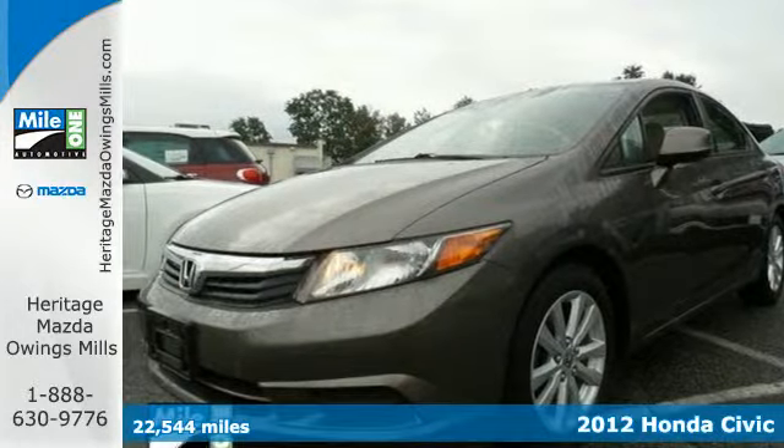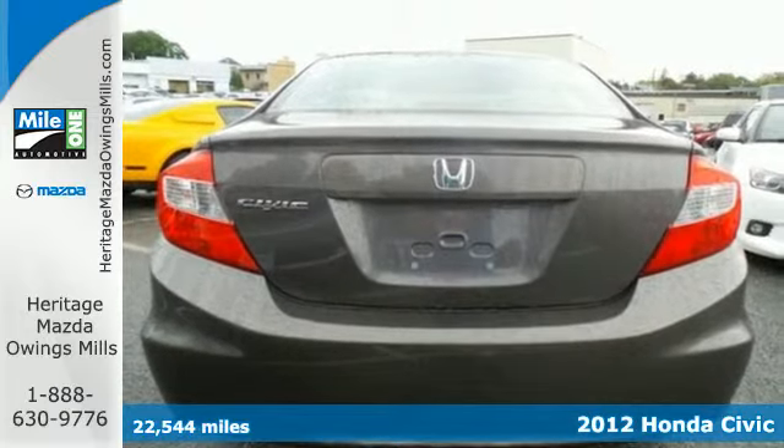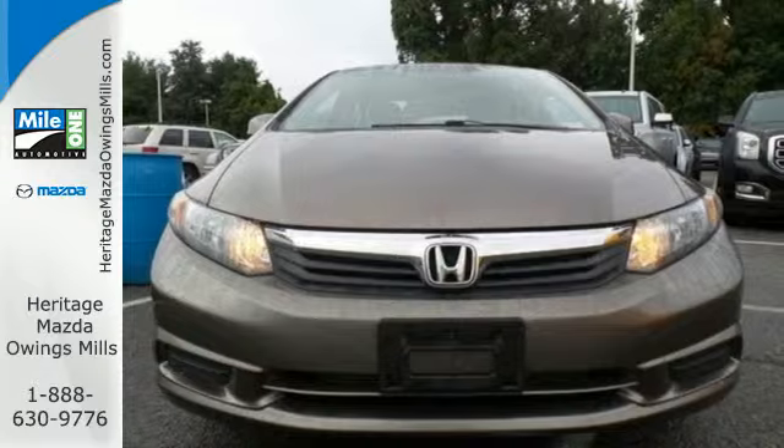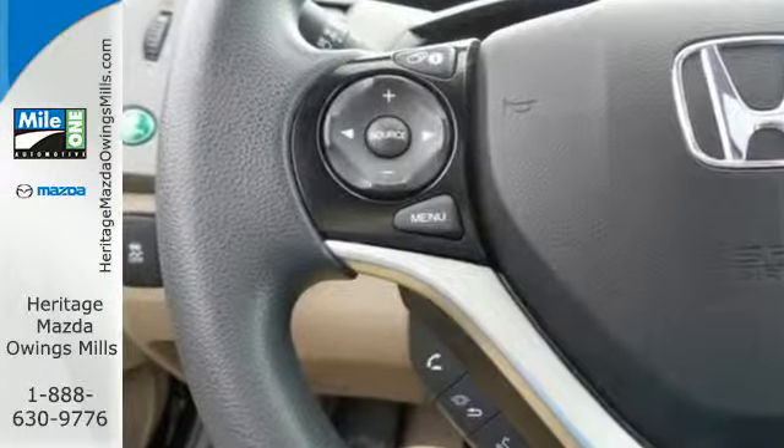It's a 2012 Honda Civic. Affordability is the selling point of this universally popular Honda. Features include anti-lock brakes, four wheel independent suspension, low tire pressure warning, and front and rear stabilizer bars.